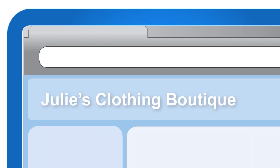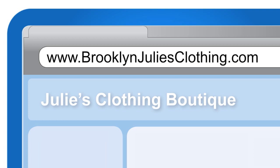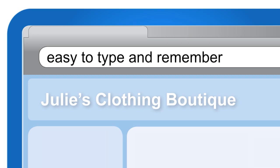The best option for your web address is simply to use the name of your business. For example, the web address for Julie's Clothing Boutique could be www.juliesclothingboutique.com. If your business name is not available, come up with a few alternatives using keywords to search for businesses like yours, such as adding your location or other characteristics. Your website address should also be short and sweet — no more than three words — so it's easy for customers to type and remember.